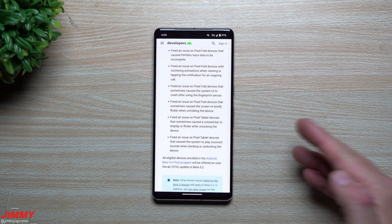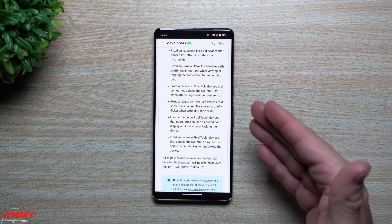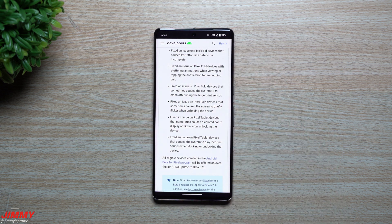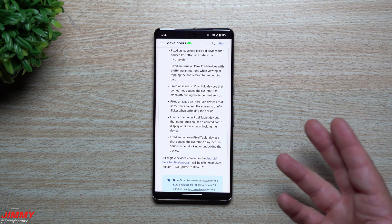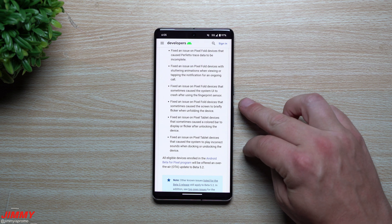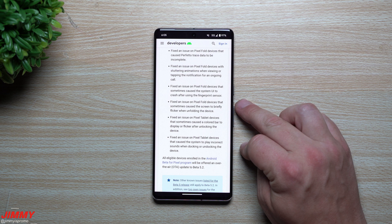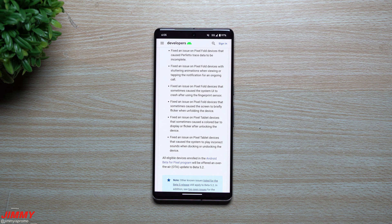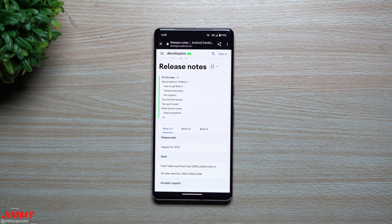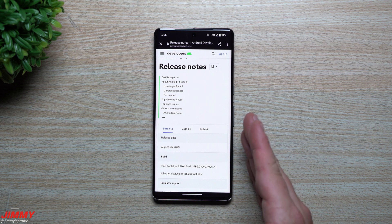When it comes to the Pixel Tablet and Pixel Fold, I didn't put either of those on the Android 14 beta program — I kept it on my Pixel 7 Pro. I use the Pixel Fold as my secondary device so I didn't want to put it on the beta, and the Pixel Tablet has been working perfectly fine. I'd rather wait for the full official launch of Android 14 to be pushed to those devices so I can see it happen firsthand rather than transitioning from the beta.